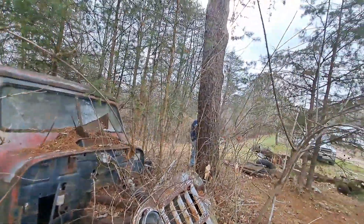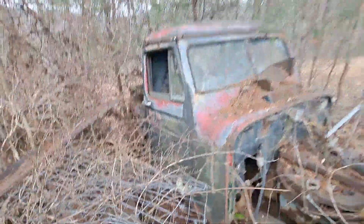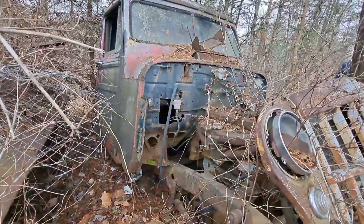What you've got here - it doesn't have a hood, no fenders. I used the hood and stuff. I never started building this one out.